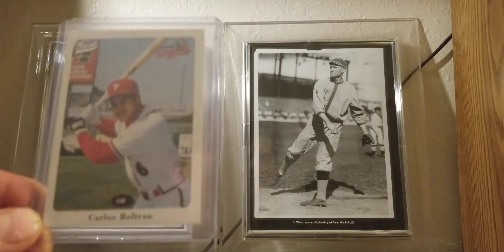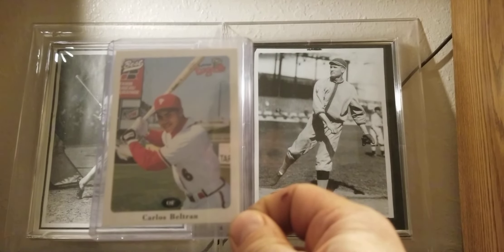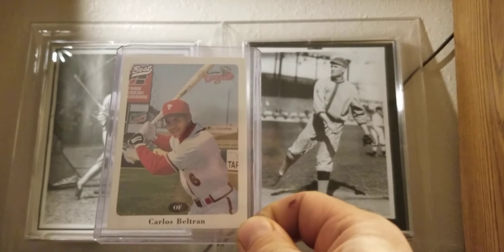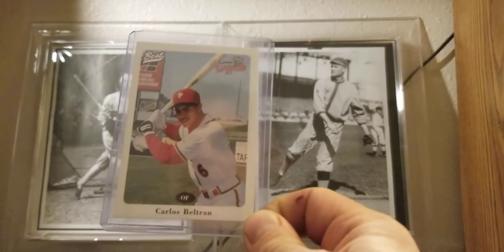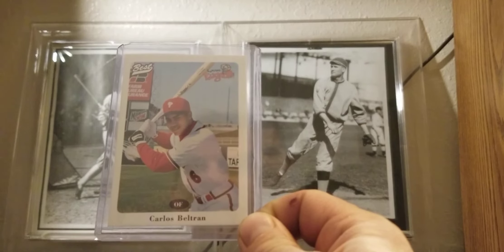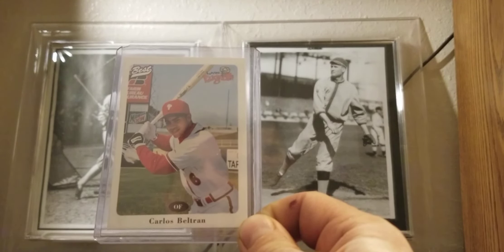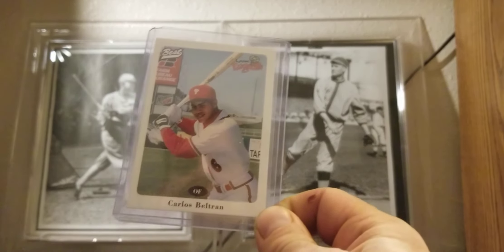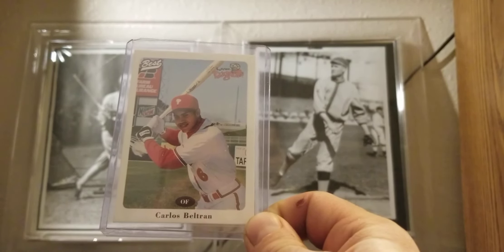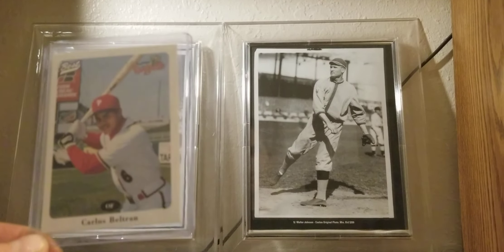Carlos Beltran — the Lansing Lug Nuts card. I know he's probably out of favor with collectors because of the Houston sign-stealing scandal, but he's by far the greatest player to ever play through Lansing in his career. I've been looking for this card forever. I've soured on him a little because of the scandal, but this card has been on my want list so long, and I got it for five bucks. He didn't play very long in Lansing and didn't have great stats here, but of all the former Lug Nuts who made the majors, he had the best résumé — borderline Hall of Famer, though the scandal probably ends that conversation.